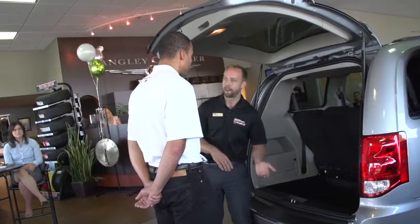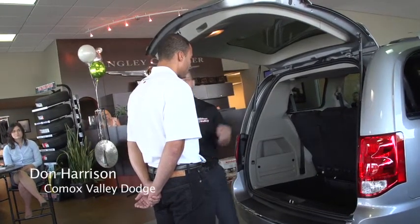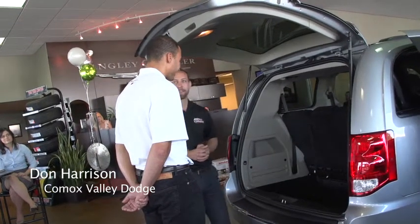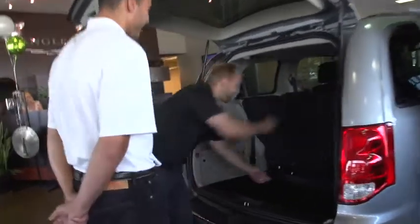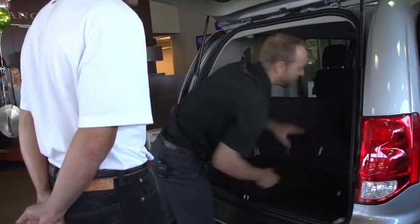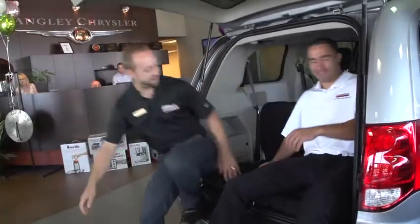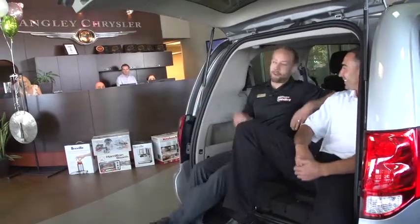When you start taking the kids through soccer games and baseball games, sometimes it's not great sitting in the bleachers when it's raining. What these seats will do — they have a release mechanism that will unlock them from the floor, you can turn them around backwards, and you've got room to sit in the back and watch the kids.